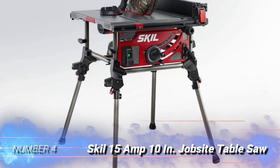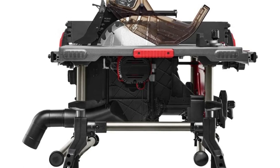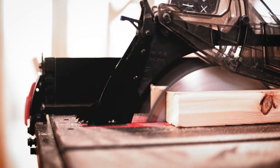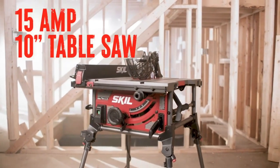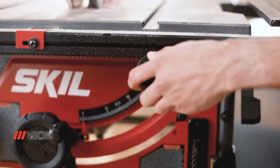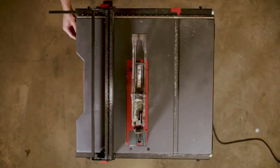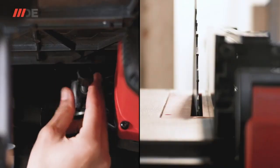Number 4: SKIL 15-Amp 10-Inch Jobsite Table Saw. The built-in fold-out legs of the stand are light, stable, and easy to deploy. The saw is light yet powerful enough to blow through framing lumber like a boss. Its included blade leaves a lot to be desired, but that's an easy swap. The fence was parallel to the blade out of the box, and carrying it to job sites or moving it around the shop is a cinch. We love that it stores in a cube when not in use.